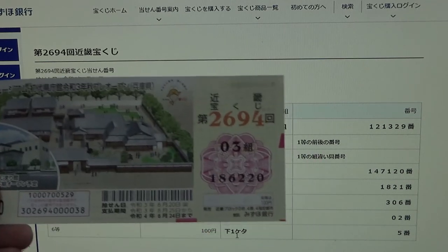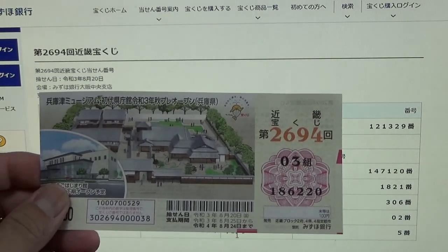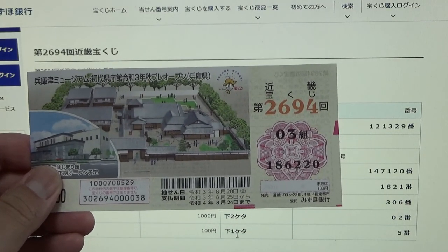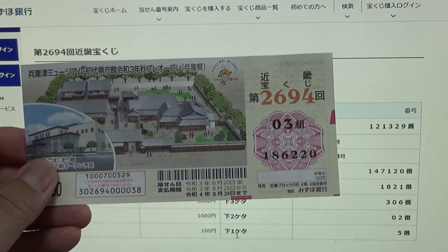And for the sixth prize, 100円 (hyaku en), your last number must be a 5. I have a 0. I have completely lost. And that is how to check your ticket. Thanks for watching — like and subscribe to my channel. Bye!